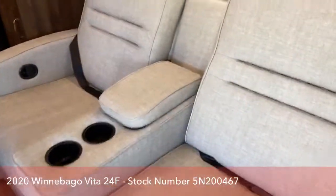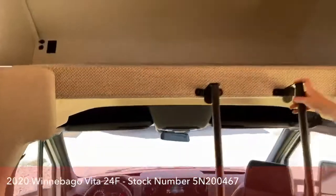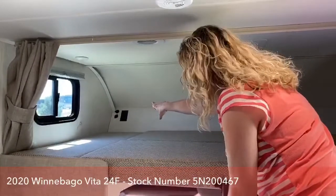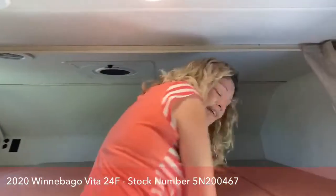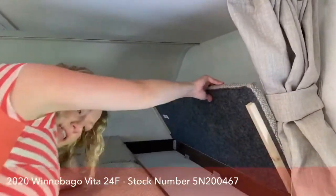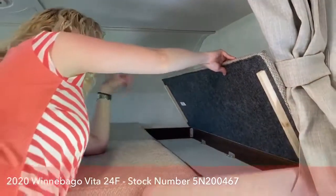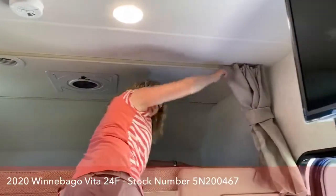Up here on the bunk, I wanted to show you something really clever. If your kids have devices they like to play with, there are plug-ins and a USB port. They have their own fan, their own little reading light, their own window. And over here they also have a secret storage place for all their little books and toys — I thought that was super clever. They also have their own privacy curtain that pulls across.